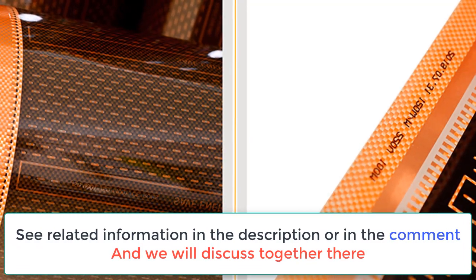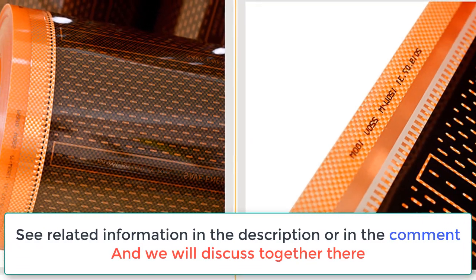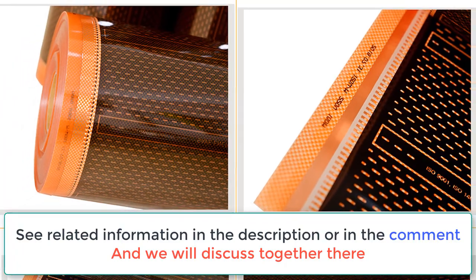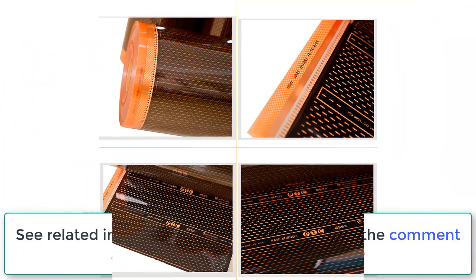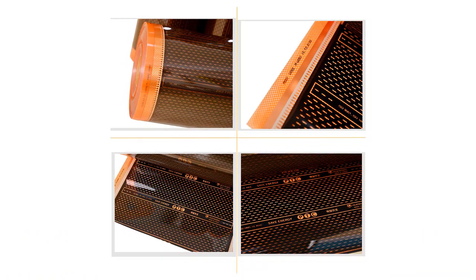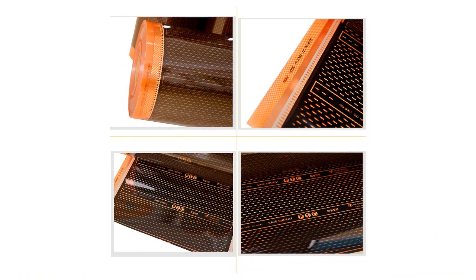Additionally, this type of flooring is also much more efficient at conducting heat. Finally, graphene PTC heating film is also much safer to use than traditional flooring materials because it does not emit any harmful chemicals or gases.